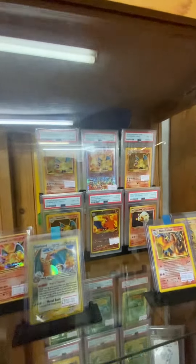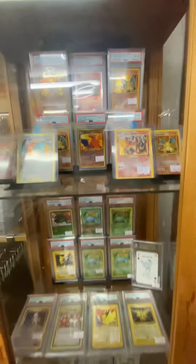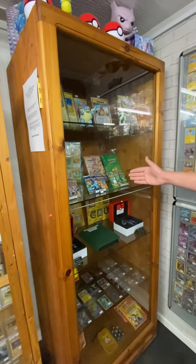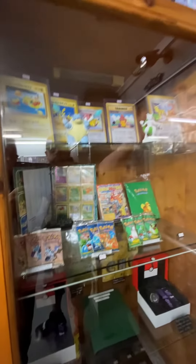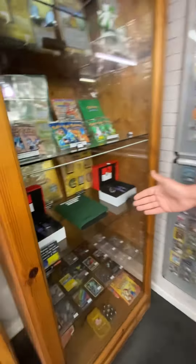As well as the slabs that we have on offer in the shop, we've also got lots of older things like the sealed packs here. There's a nice full set of Southern Islands at the back. Lots of old sealed product and box toppers at the top. We've got a couple of Gengar watches, limited edition of course.